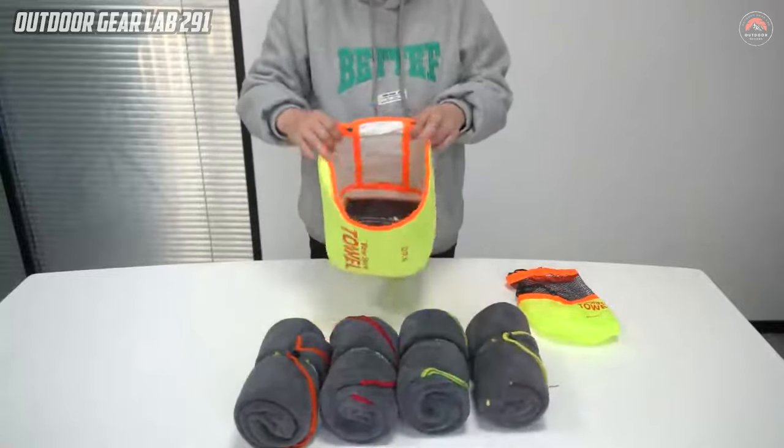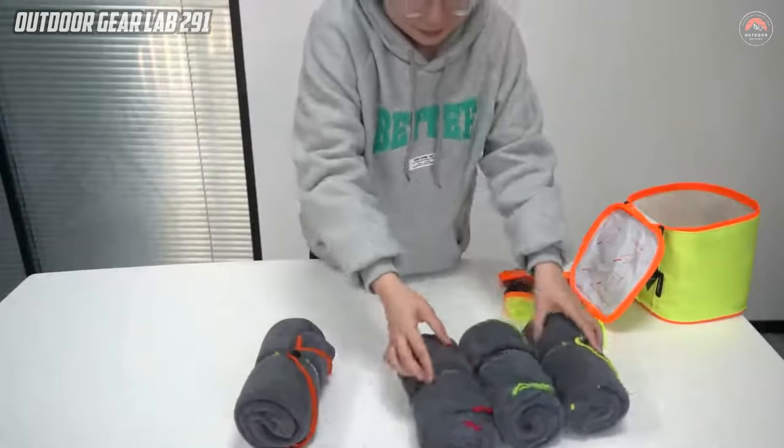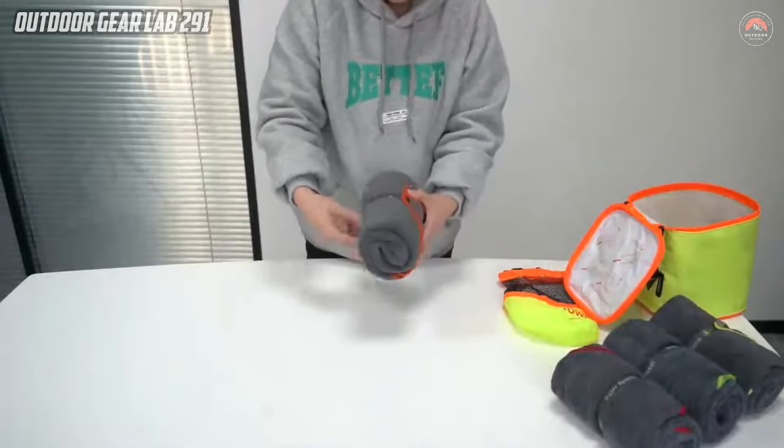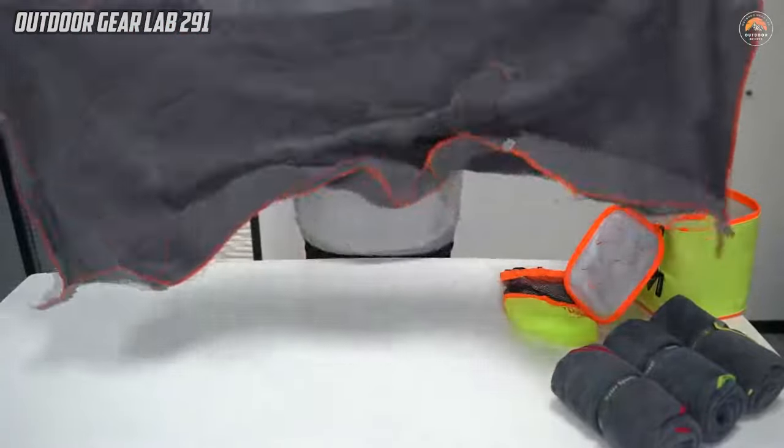Its exceptional absorbency makes it well-suited for activities such as swimming, hiking, yoga, and travel. The compact size and lightweight design of the towel make it an ideal companion for backpacking and camping trips, ensuring it takes up minimal space in your gear.